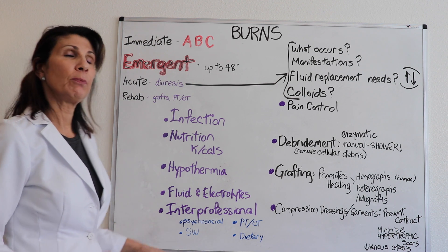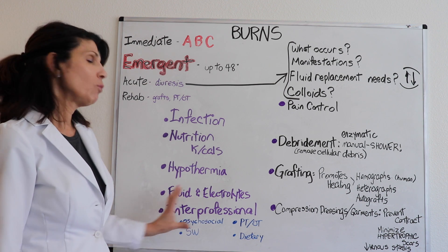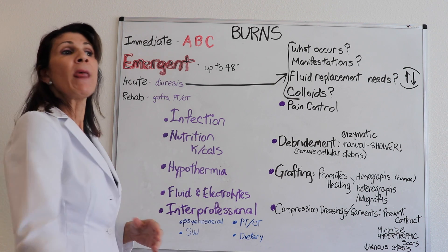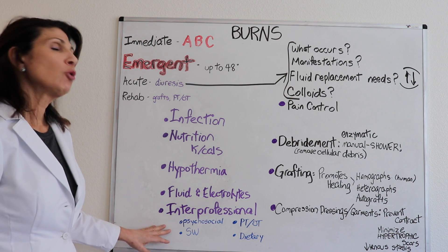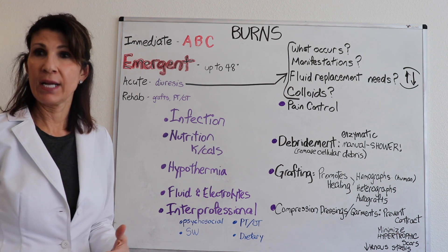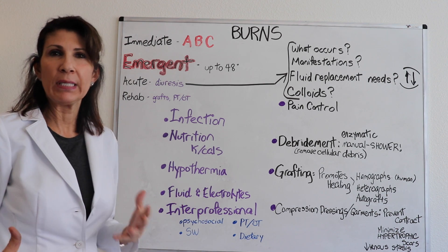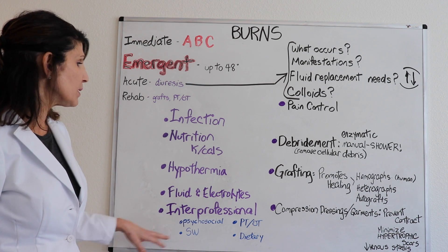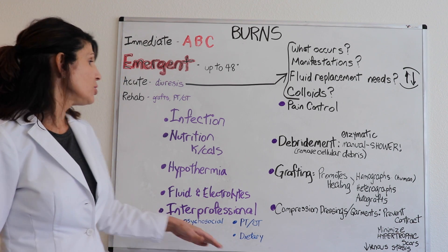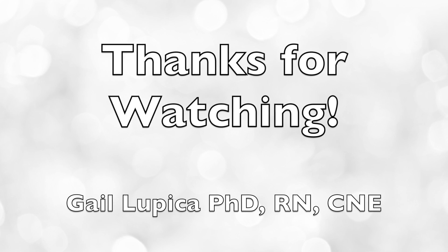Fluid and electrolyte needs continue, though they are lower on the priority list past the emergent phase. It's important to be aware that this patient's whole life has been turned upside down, so interprofessional collaboration is essential — especially as we look toward discharge from acute care. This includes social work to assess the home environment and financial support, physical therapy, occupational therapy, and a dietitian to ensure caloric needs are met.